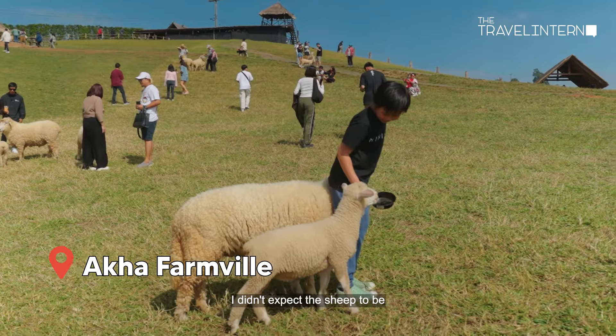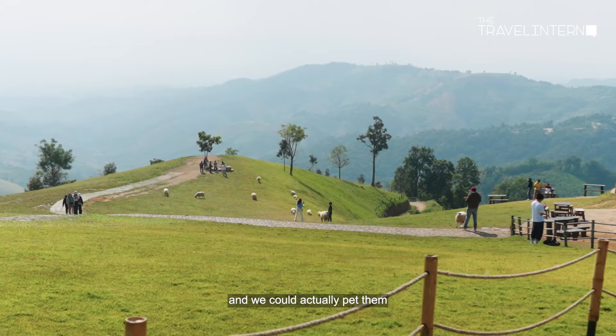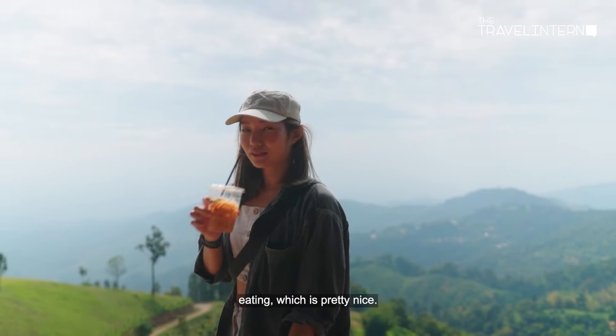These sheep are pretty cute. I didn't expect the sheep to just be everywhere in the cafe, and we could actually pet them while we were eating, which was pretty nice.